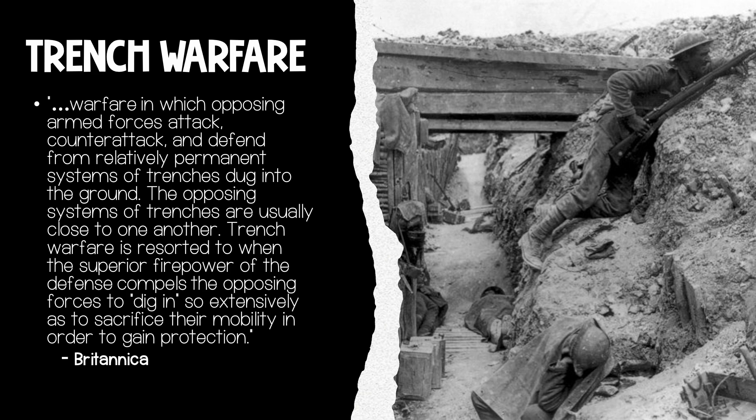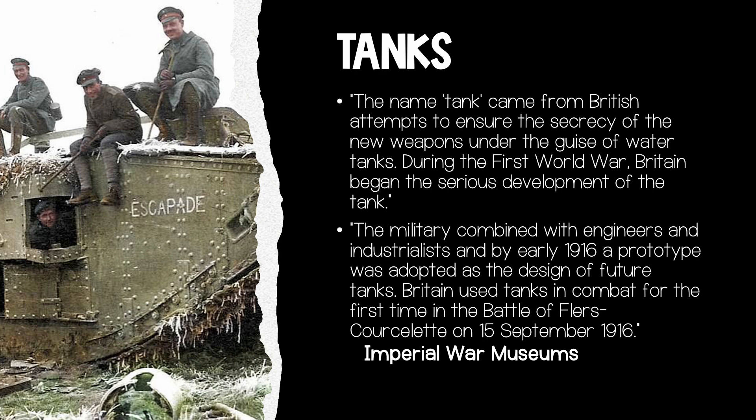According to Britannica, warfare in which opposing armed forces attack, counterattack, and defend from relatively permanent systems of trenches dug into the ground is known as trench warfare. The opposing systems of trenches are usually close to one another. Trench warfare is resorted to when the superior firepower of the defense compels the opposing forces to dig in so extensively as to sacrifice their mobility in order to gain protection.